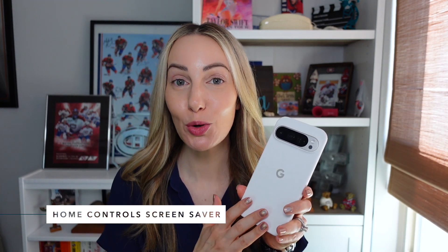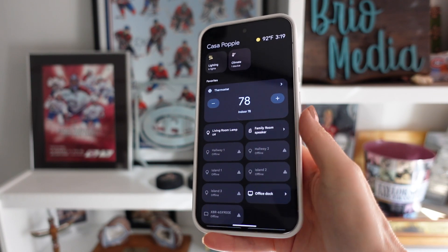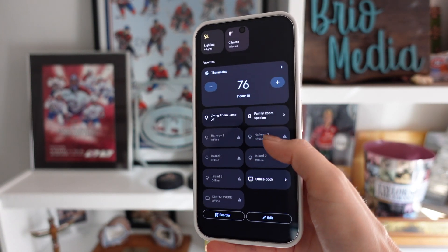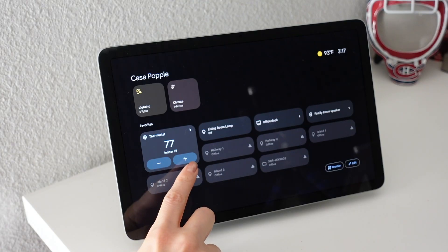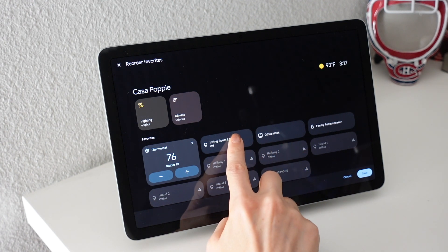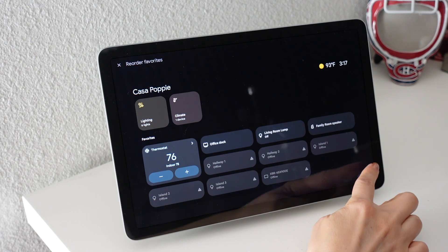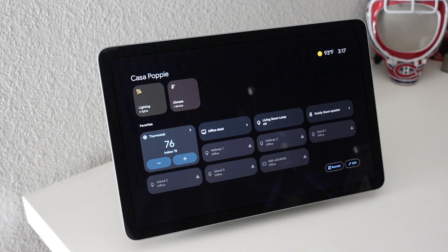It's now easier than ever to control your smart home right from your device, because now you can set up your home controls to be accessed right from your screensaver. When docked, you'll have quick access to your smart home controls, so it's essentially making a smart home hub out of any of your docked devices. Here's what this looks like on my Pixel tablet — you can control everything in your home, from your lights to temperature to other speakers right from your screensaver. You can reorder and set your preferences from here too.